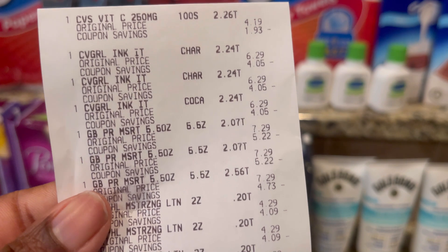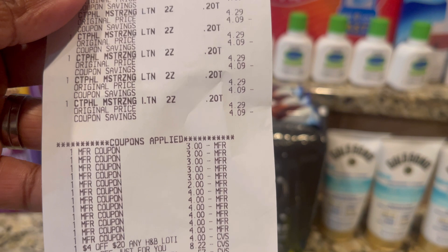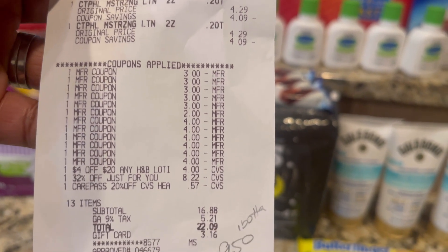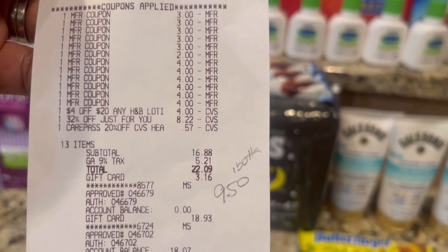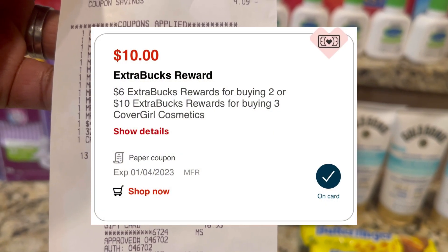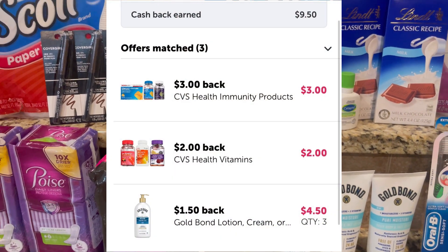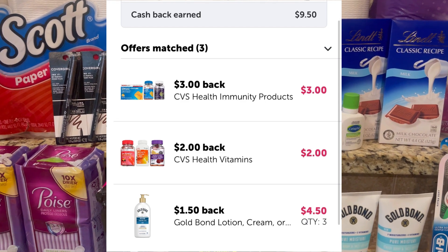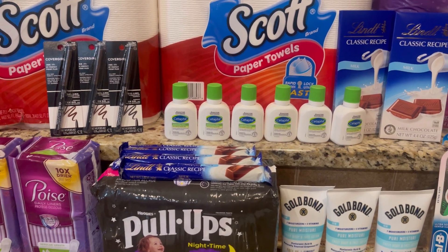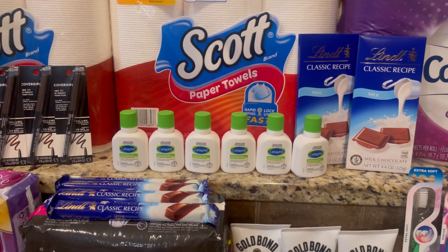Here's the receipt for the CVS vitamins, CoverGirl, Gold Bond, and Cetaphil. The 32% off took $8.22 off; I paid $16.88 on an Ibotta gift card. I got $20 back from CVS — $10 for the CoverGirl, $10 for the Gold Bond. On Ibotta I got $9.50 back: $5 for the vitamins and $4.50 for the lotion. That's $29.50 back after spending $16.88, making everything free and a $12.62 money maker on this first transaction.